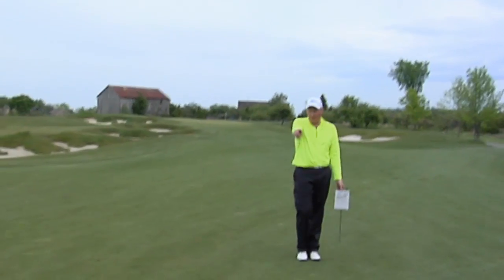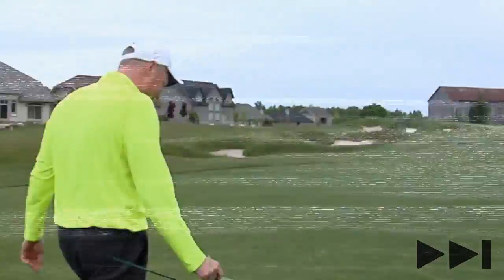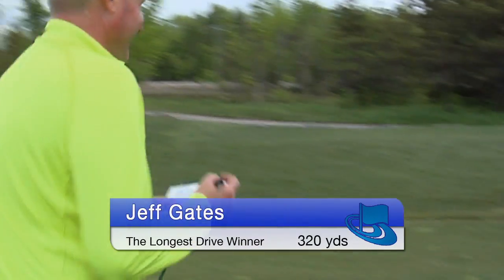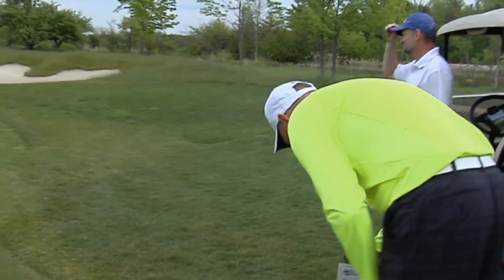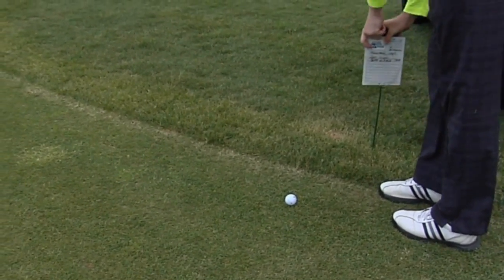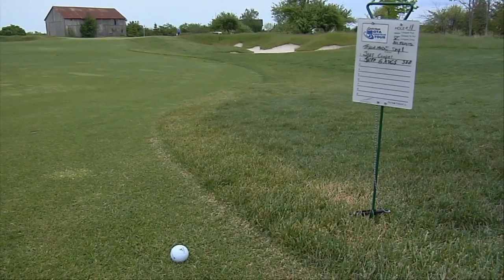On our way to the back nine, Jeff Gates flagged us down to show off his killer long drive — about 14 yards off at 320. Feel free to mark my name down. I don't do that often.